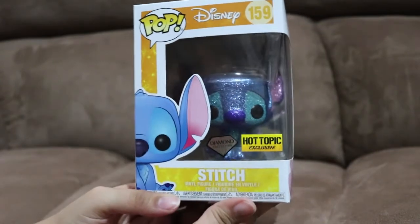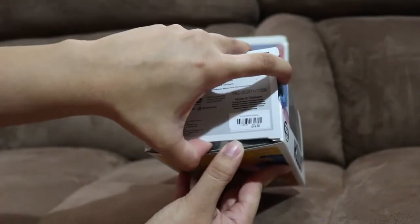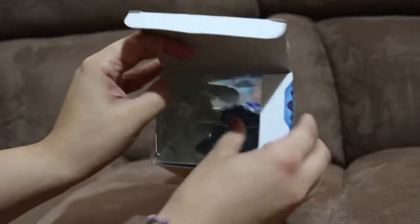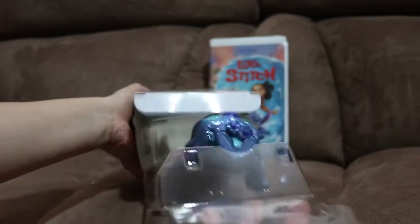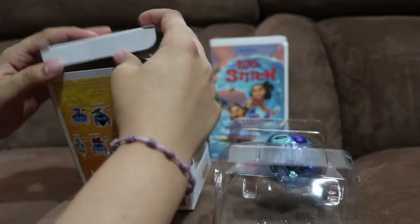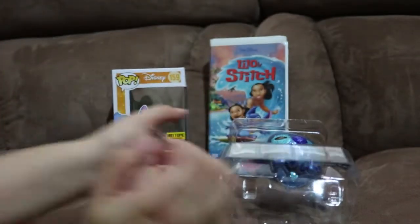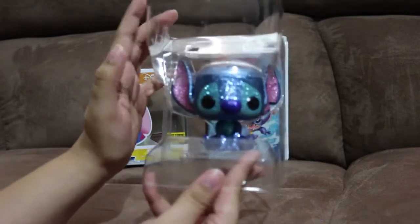Enough about the box. Let's go ahead and take him out of the box. Oh, I'm so excited. No crease, no crease. Okay, nothing in the box. Oh, look at that.